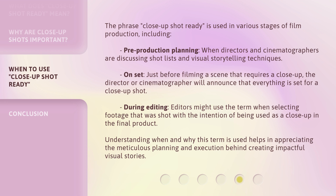Understanding when and why this term is used helps in appreciating the meticulous planning and execution behind creating impactful visual stories.